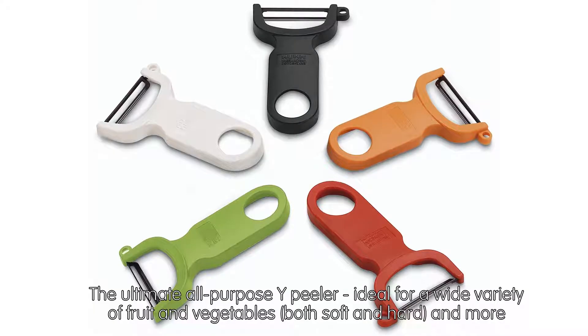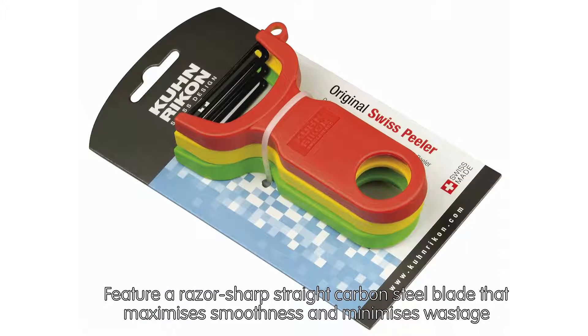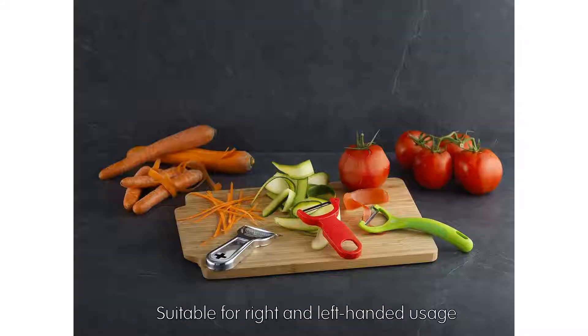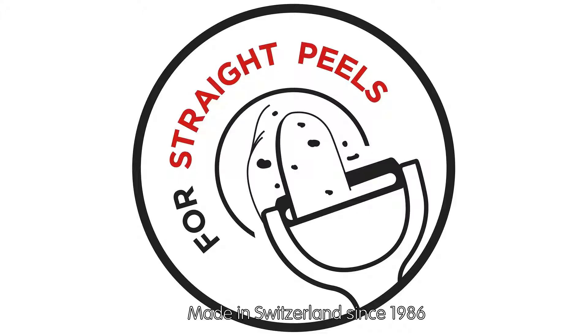The ultimate all-purpose peeler, ideal for a wide variety of fruit and vegetables, both soft and hard and more. Features a razor-sharp straight carbon steel blade that maximizes smoothness and minimizes wastage. Incorporates a potato eye remover. Suitable for right- and left-handed usage.